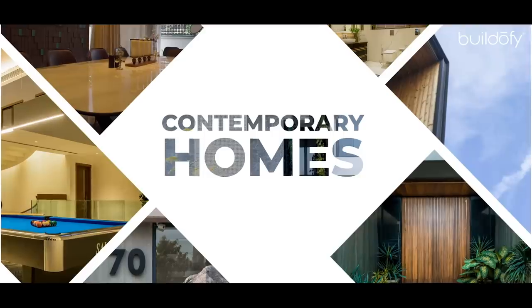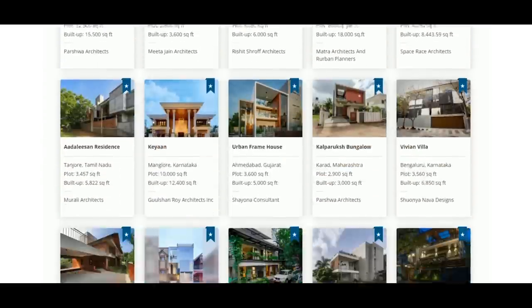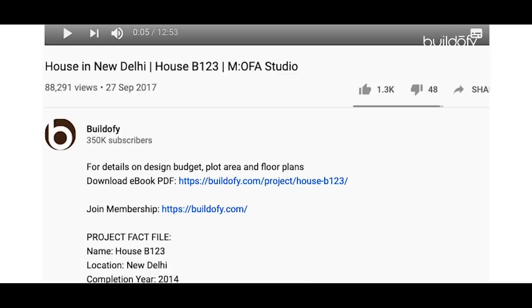I am architect Love Chaudhry from ANN Studio, New Delhi. Before I start, please note that you can download the full PDF e-book of this house with detailed floor plans, photos, and fact file from buildify.com. The link is mentioned in the description below.